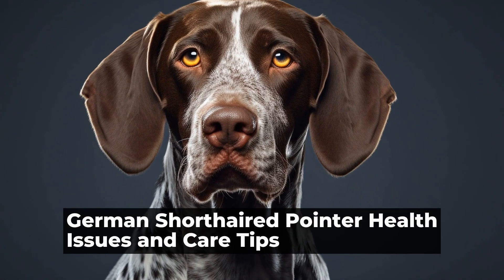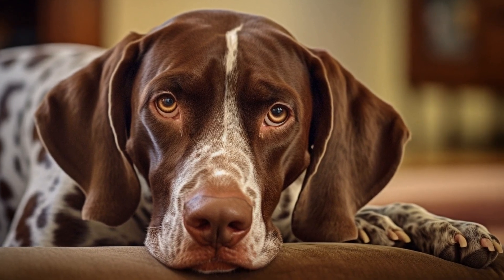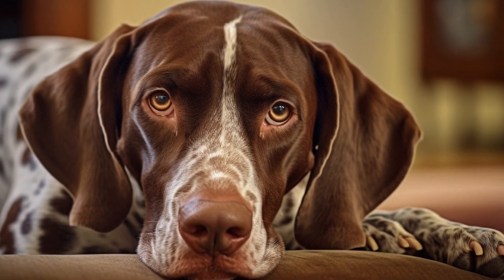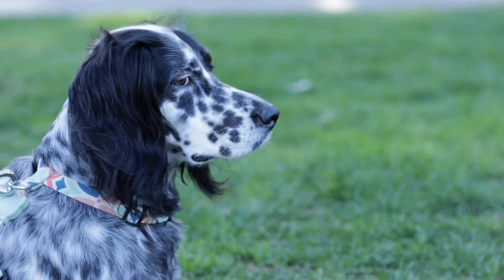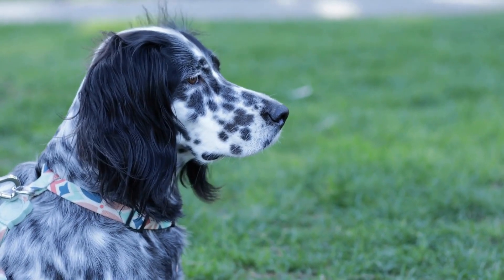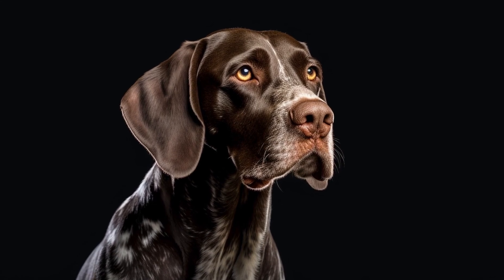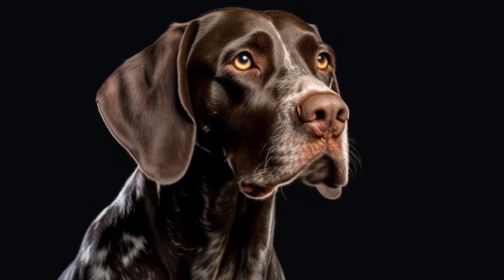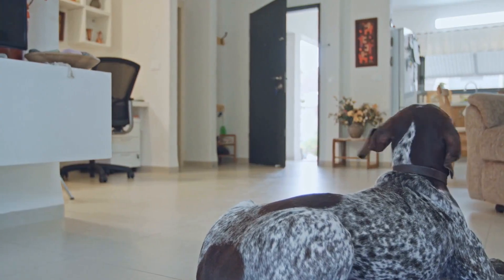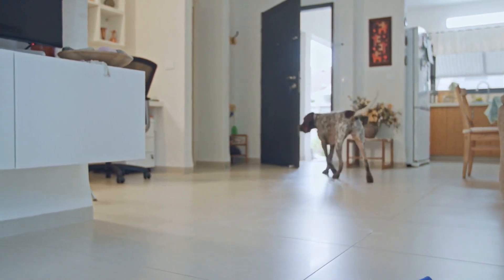German Shorthaired Pointers are a popular breed of dog known for their hunting abilities and high energy levels. They are intelligent, athletic, and loyal companions, making them a great choice for active individuals or families. However, like all breeds, German Shorthaired Pointers are prone to certain health issues that owners should be aware of. In this article, we will discuss some common health issues that affect German Shorthaired Pointers and provide some tips for their care.